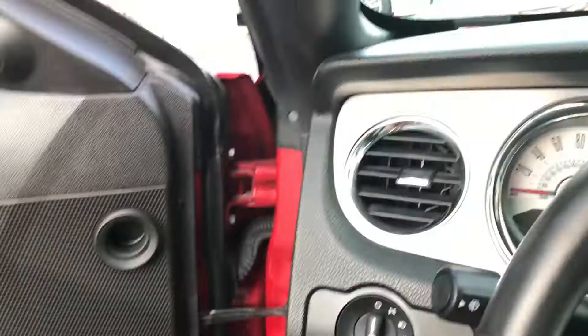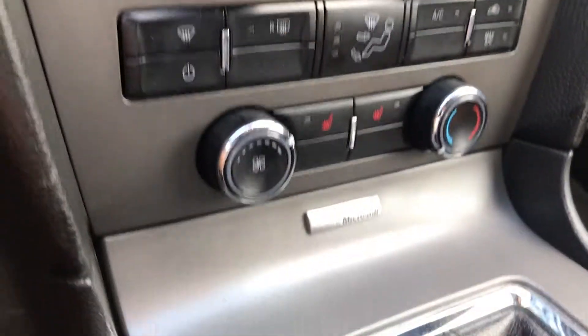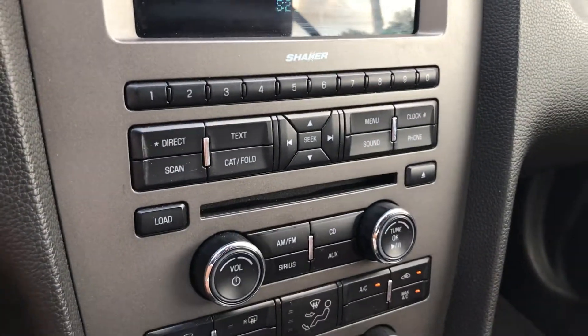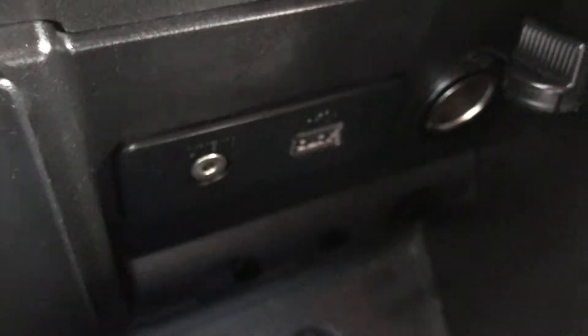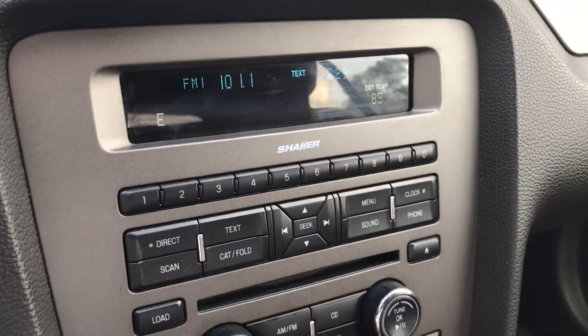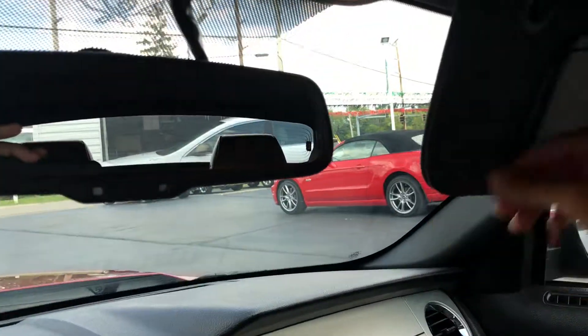Power windows, power locks. It does have the Microsoft Sync, leather heated seats. Let's start this bad boy up. It does have the auxiliary port and a USB so you can play your music as you charge it. It does have a shaker sound system.